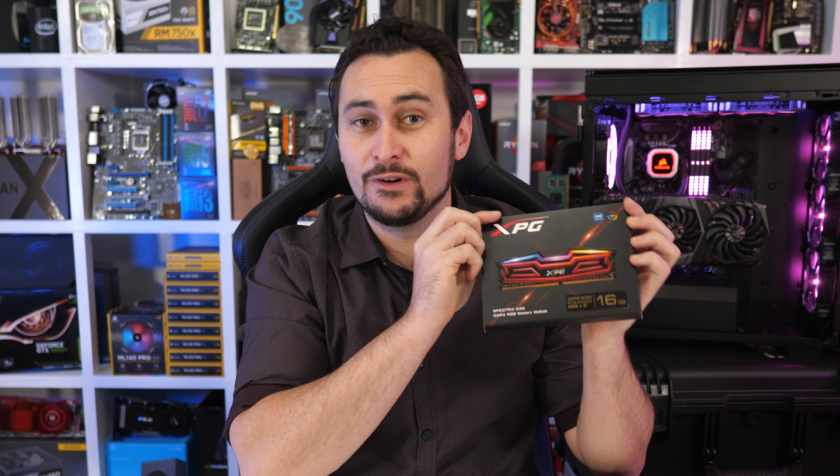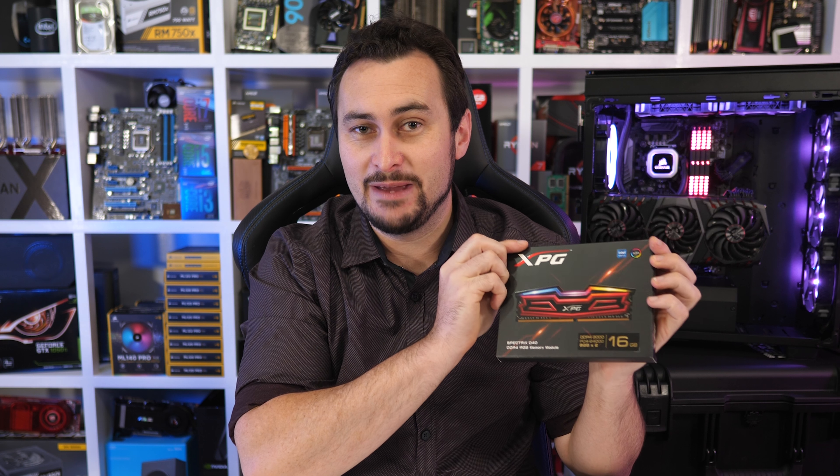I'll be providing the ASRock AB350 Gaming K4 motherboard and 16GB of ADATA's DDR4-2666 RGB memory, so that means there are four great prizes on offer.